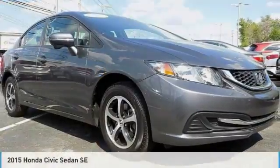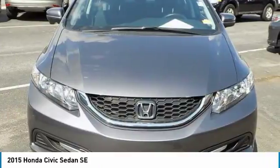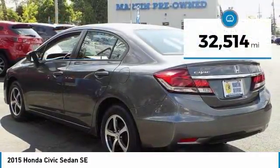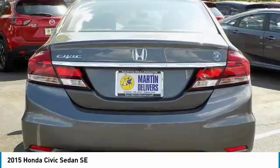Make a great choice today with the 2015 Honda Civic. It's practical, has awesome gas mileage, and is incredibly reliable — priced below $20,000. This vehicle has less than 35,000 miles. Here are some of this vehicle's great options.